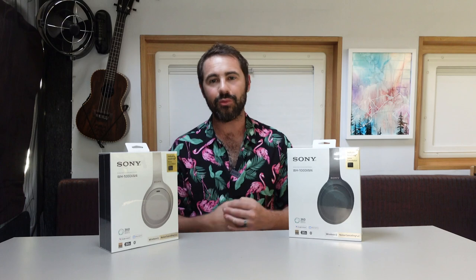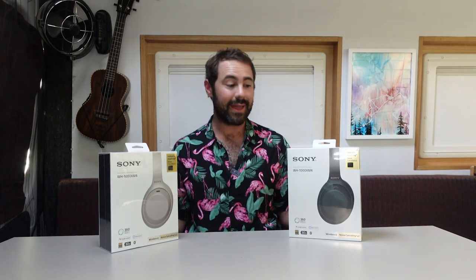What's up guys? Hope you're doing well. I'm doing great — I've even got my flamingo shirt on today. Welcome to a non-travel related vlog. We do these occasionally, especially if it's photography or gear related, and today it's all about gear.